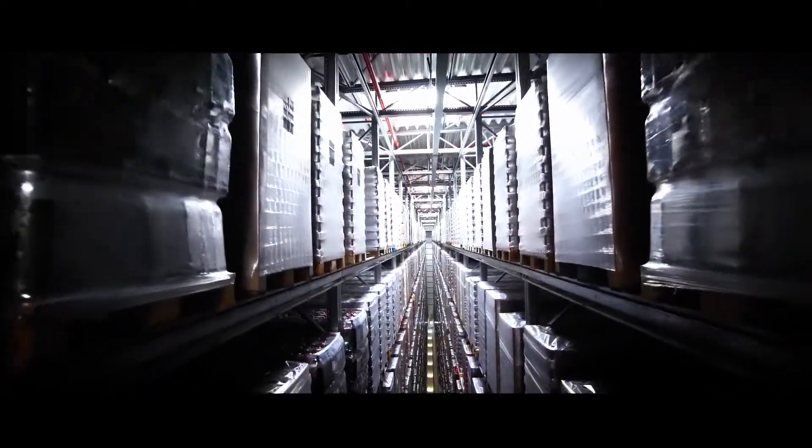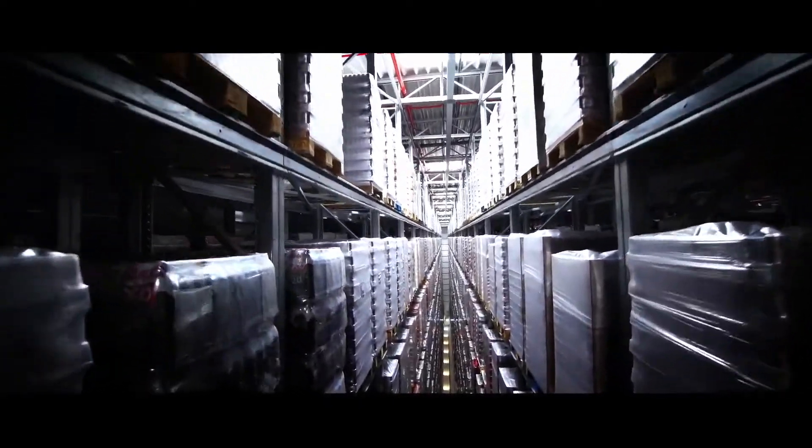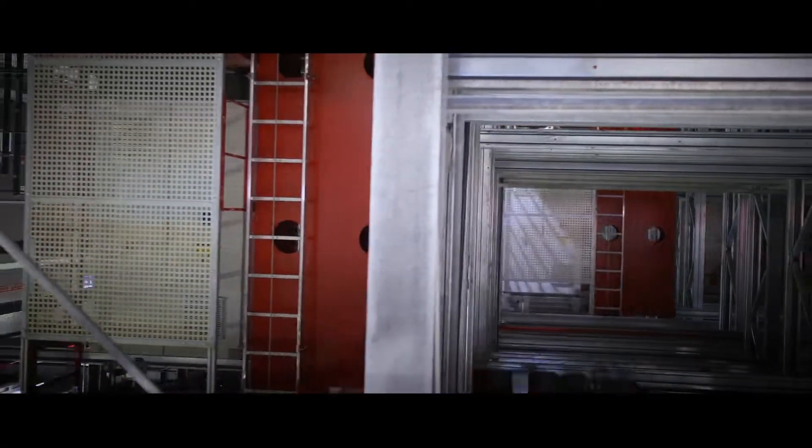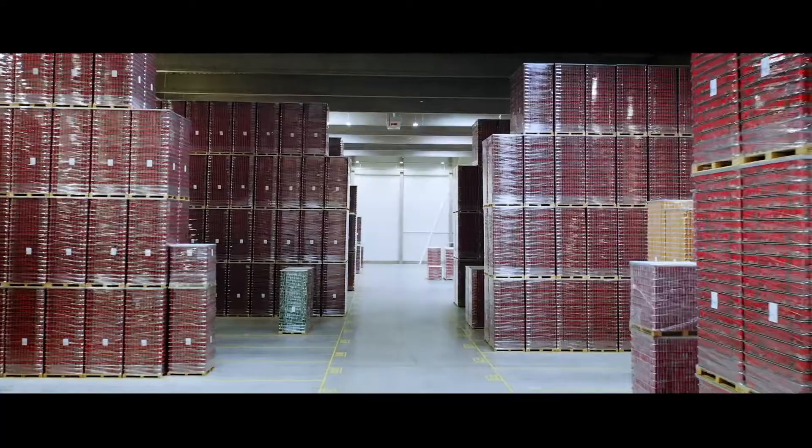The newest innovation on-site is a fully automated high bay warehouse with a capacity of up to 31,000 pallets of goods. These are the parameters of a complex programmed for professional performance, far from reaching its utmost capacity.